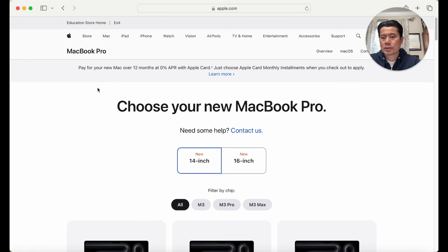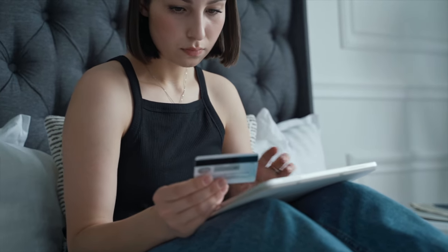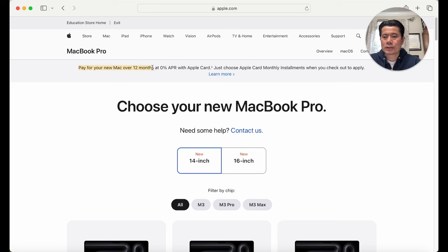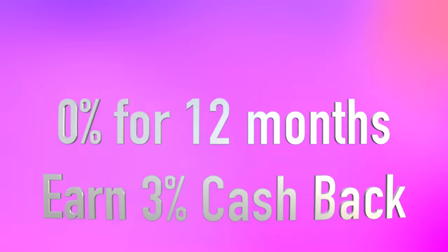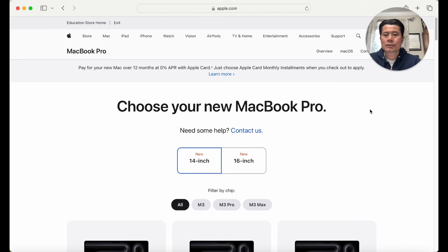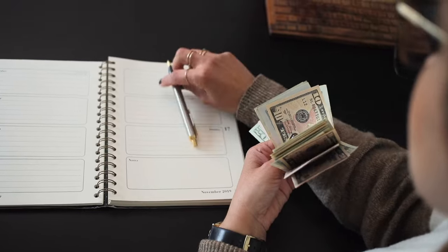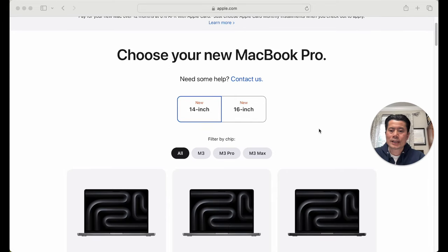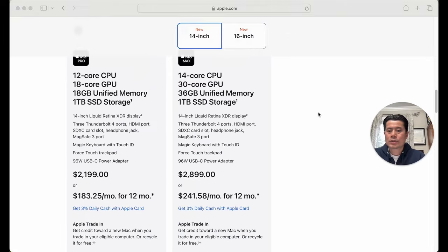The great thing about Apple is they partner with Goldman Sachs. Using your Apple Card, you're able to pay for your Mac over 12 months at 0% APR. On top of that, you earn 3% every time you make a purchase. That 3% earns you daily cash, and that cash can in turn be used to pay for other products from Apple or the Apple Store, or even to pay your bills. So it's a double whammy — almost a no-brainer.